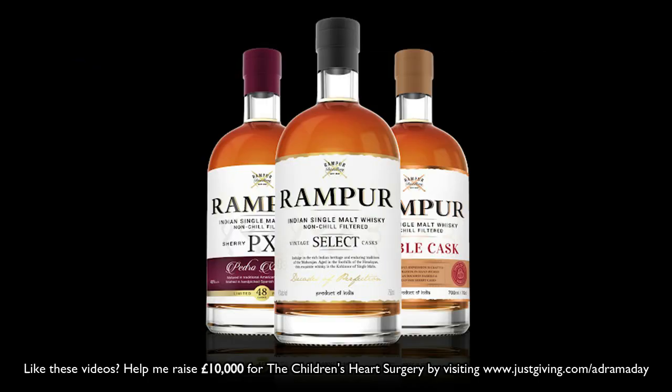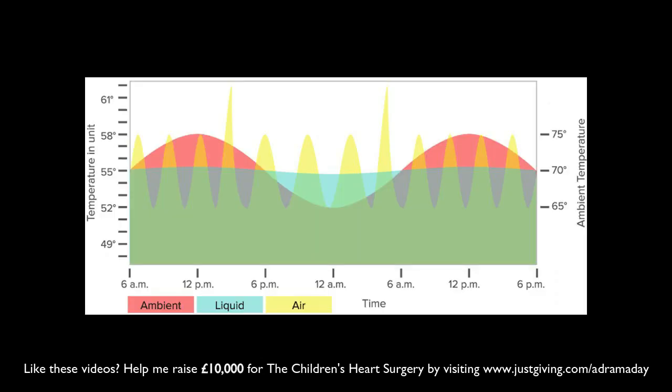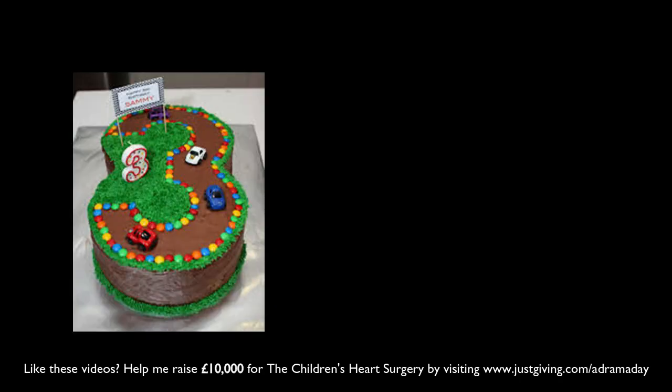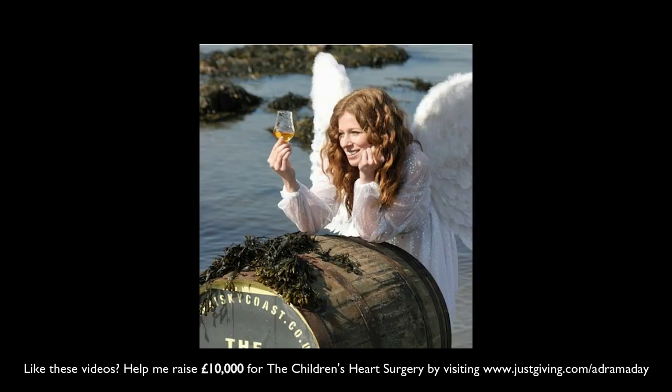They started producing malted barley spirit for blending in 1990, but it wasn't until 2016 that a single malt whiskey under the Rampur brand launched to the export market. The distillery uses local six-row barley, similar to Paul John Indian whiskey, which produces a lower yield but arguably more character. Being in a mountainous region results in higher temperature fluctuations, causing the spirit to be more active in the cask, which some claim results in faster maturation — making a three-year-old Indian whiskey supposedly equivalent to an 8-to-10-year-old Scotch. However, it also results in faster evaporation, making it difficult to achieve higher ages.